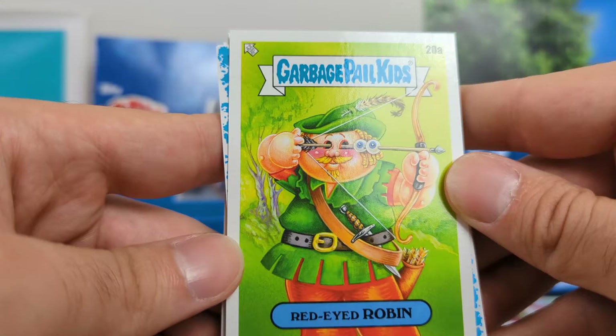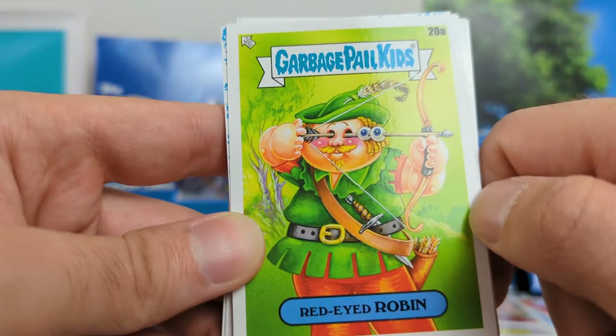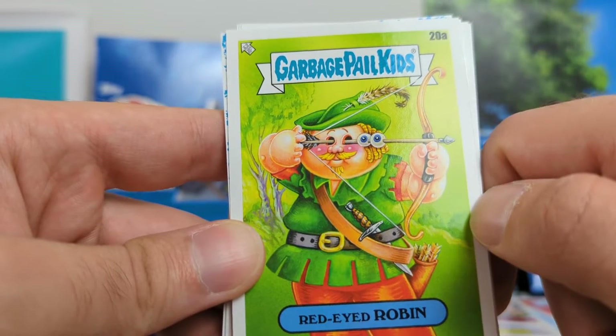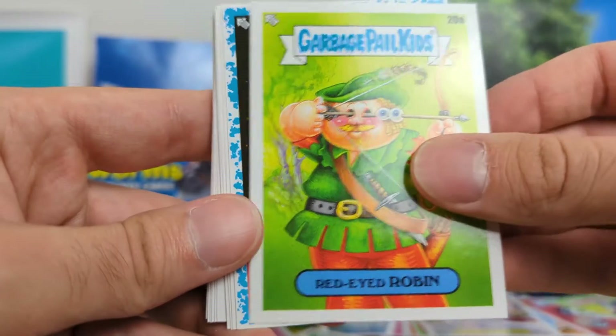Red-Eyed Robin. I thought this one was pretty cool — just got the arrow, he shot his own eyes out. Just a nice cartoony depiction of Robin, and I thought it was a pretty cool artwork and a good idea for a card.